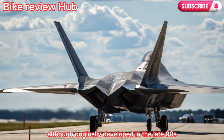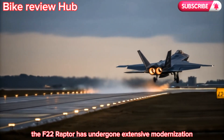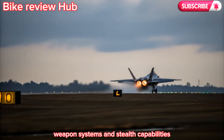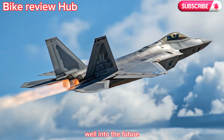Although originally developed in the late 90s and deployed in the early 2000s, the F-22 Raptor has undergone extensive modernization. The 2026 version brings enhanced avionics, weapon systems, and stealth capabilities that maintain its air superiority well into the future.